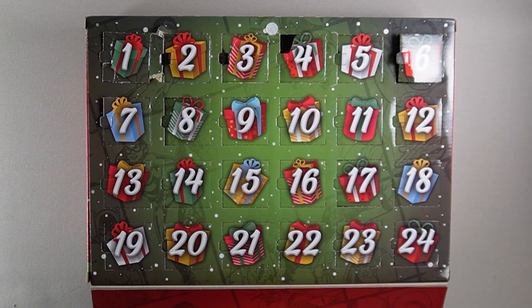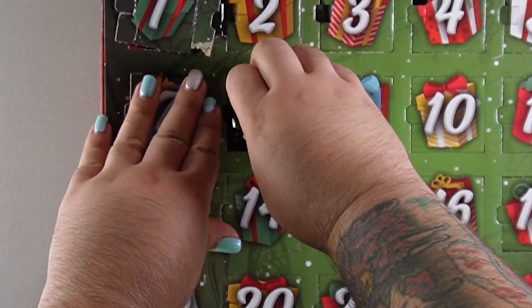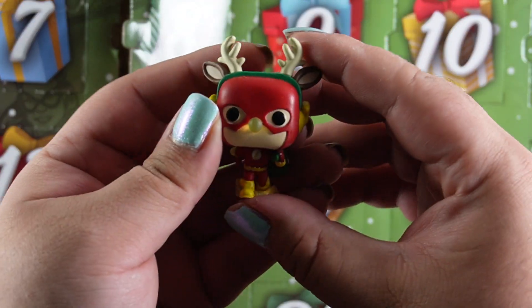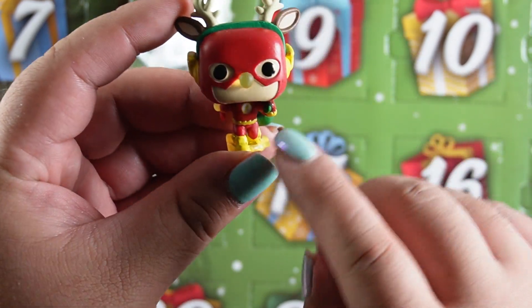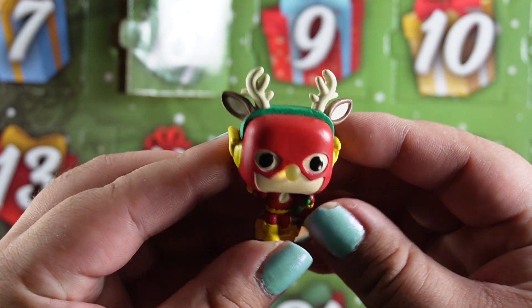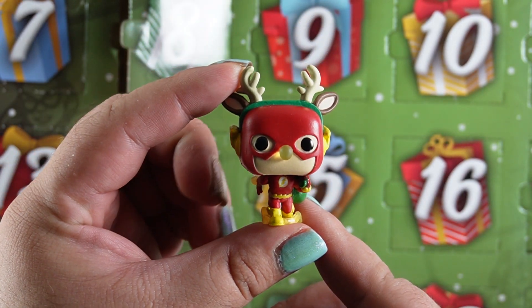All right it's the next day so it's day eight. I wonder who we'll get today. Oh Flash, you look so good! I love the little nose that he had. Oh and look — his reindeer ears and his antlers. Oh and he's got some presents. Oh he's so cool. I love him.